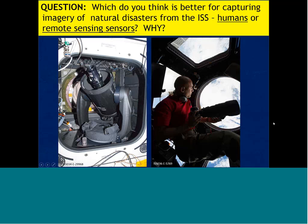Our next question: what do you think is a better method for capturing imagery of natural disasters from the ISS — using humans to take imagery, or using ground-commanded remote sensing instruments? And why? Explain your answer. Think about that and give us your answer, but don't forget the most important part: the why.